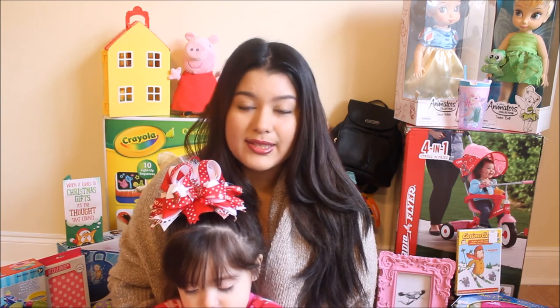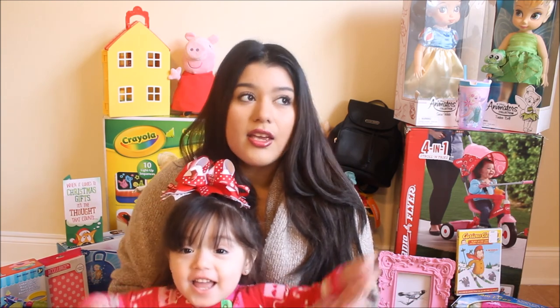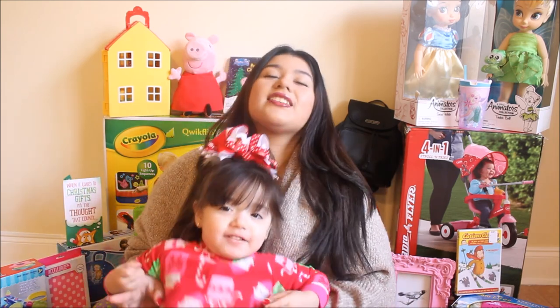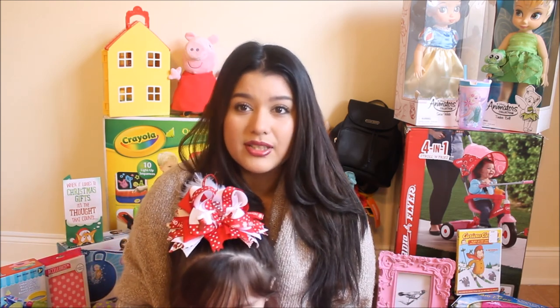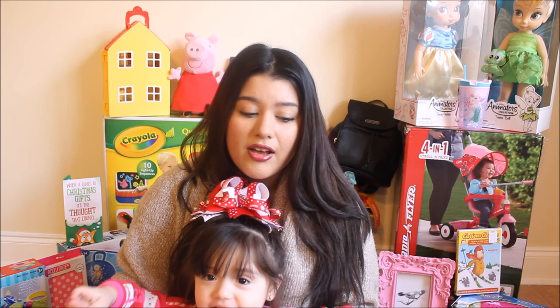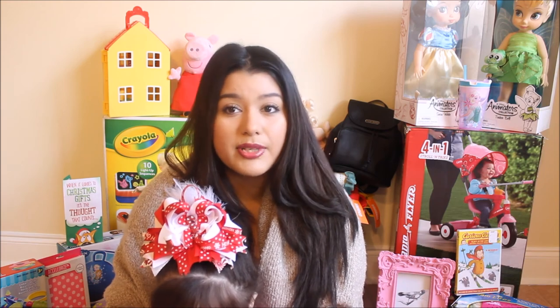Hey guys, real quick I want to show you what Camila got for Christmas — she was very blessed. We are in the process of moving; this is our last month renting here. We put almost 95% of her toys in storage already because where we're moving is much smaller, so we decided we would only take a few toys. We chose the ones she'd get for Christmas, so now she has plenty of toys for the whole year.